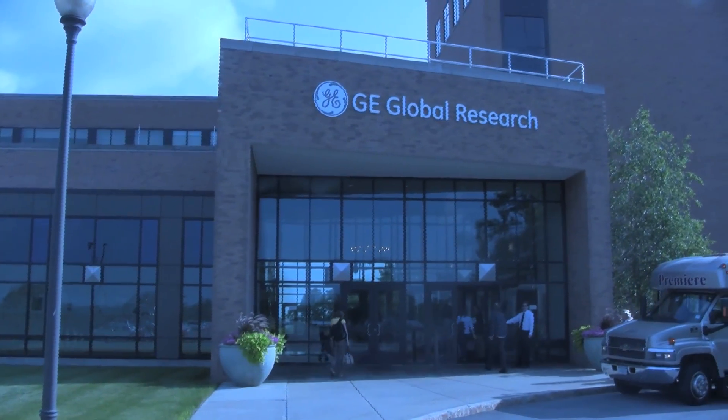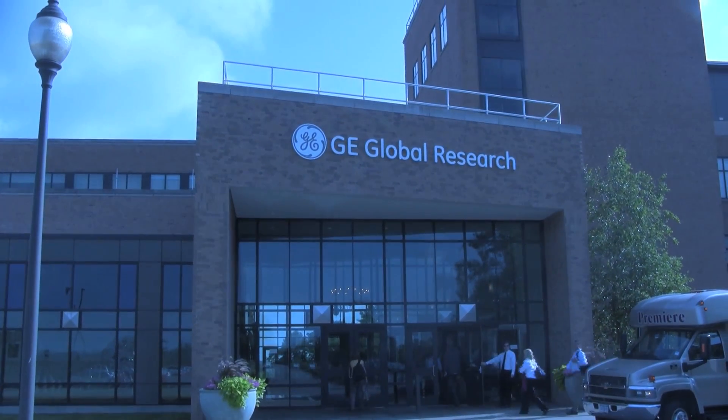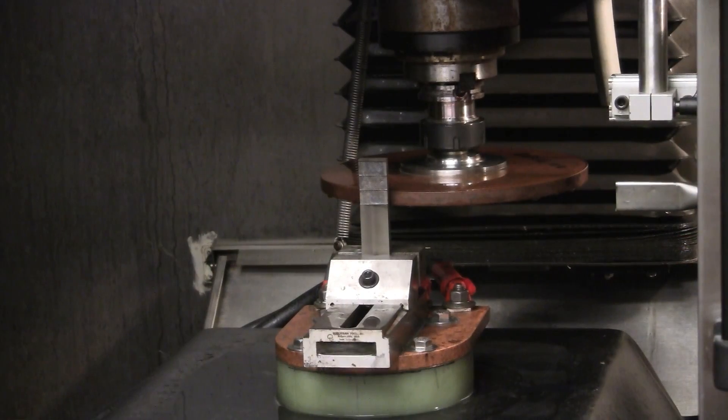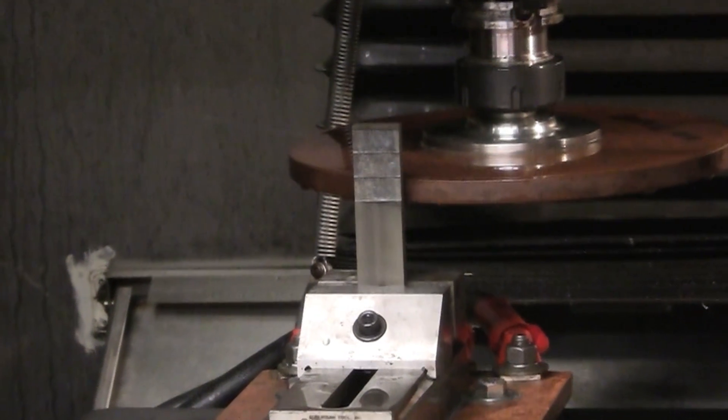At its global research headquarters in Niskayuna, New York, near Albany, it demonstrated a new machining tool it calls BlueArc. A disk acts as a combination cutting disk and an electrode that delivers an electrical arc that melts away bits of metal.